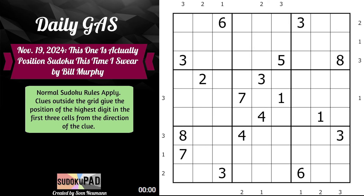Hello, and welcome to The Daily Gaster, November 19th, 2024, called 'This One is Actually Position Sudoku This Time, I Swear' by Bill Murphy.